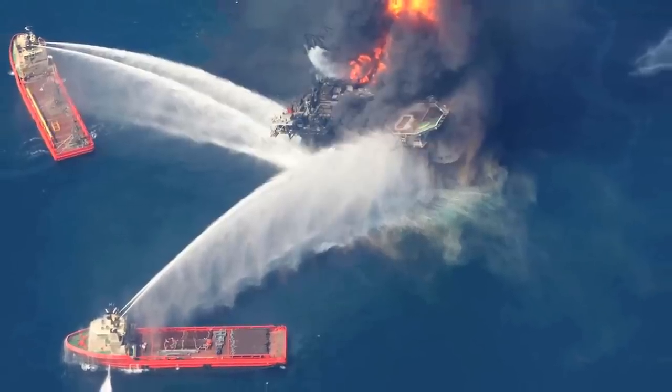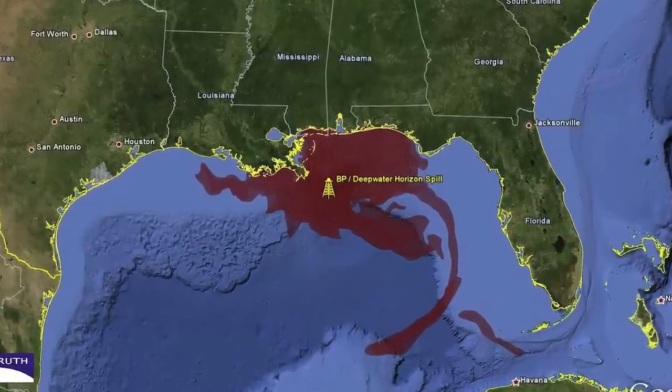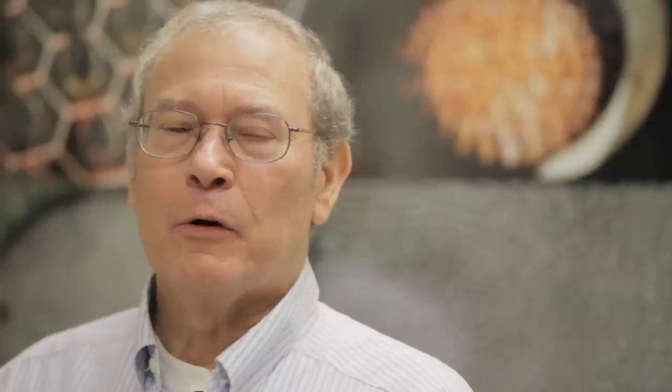After the BP oil disaster about two years ago in the Gulf of Mexico, I got the idea that if the oil were magnetic, we would be able to remove it with strong magnets and separate it from the water.